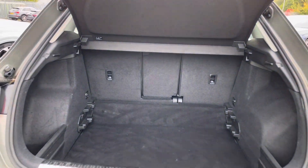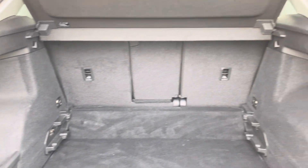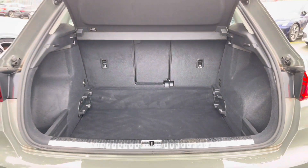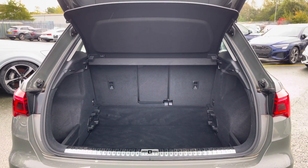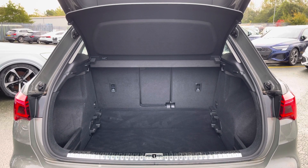This Q3 boasts a large and spacious boot with 530 litres of capacity, plenty of space for your everyday needs such as your weekly shopping. The boot floor is split level so you can adjust it to your preference.